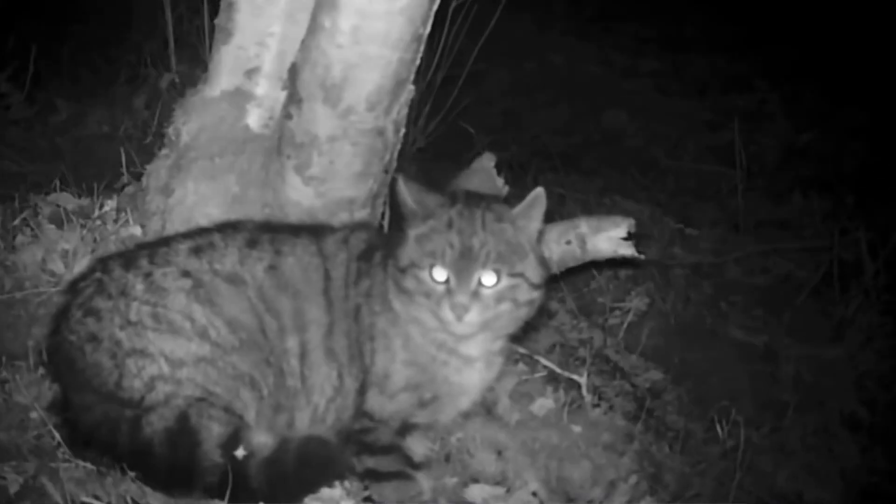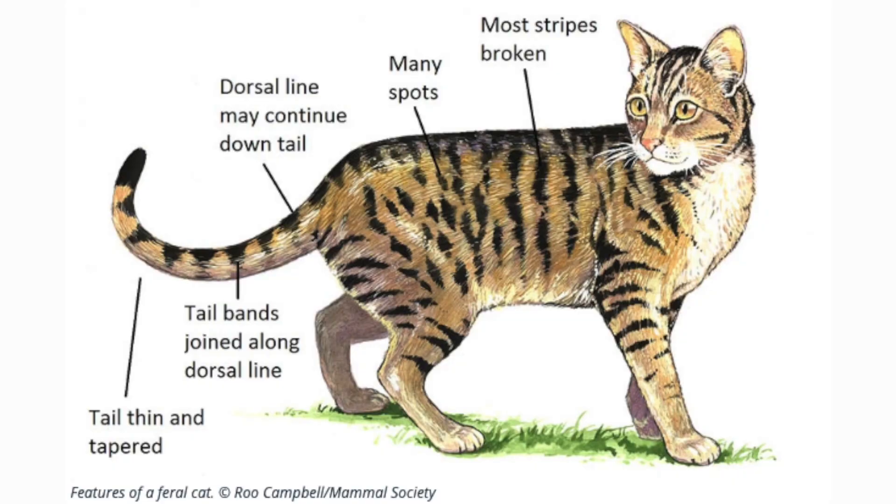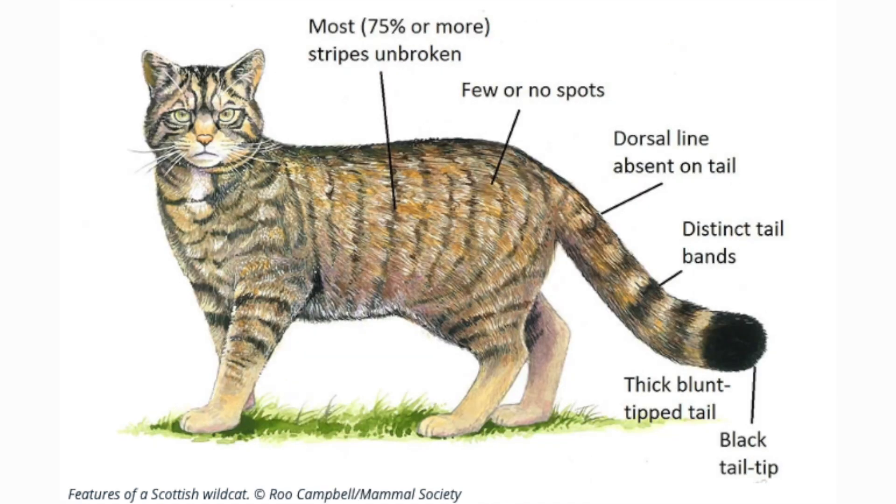Studies carried out from 2009 to 2012 in an area of the Cairngorms, where some wildcats with distinct markings were sighted, helped clarify identification. One of the biggest distinguishing factors between a true Scottish wildcat and a fertile hybrid is appearance — hybrids are generally smaller and more slender, with broken and less distinctive striped black and brown bands on the body, tail, and face. True wildcats have a bushy, blunt-tipped tail, whereas hybrids have a pointed tail tip.